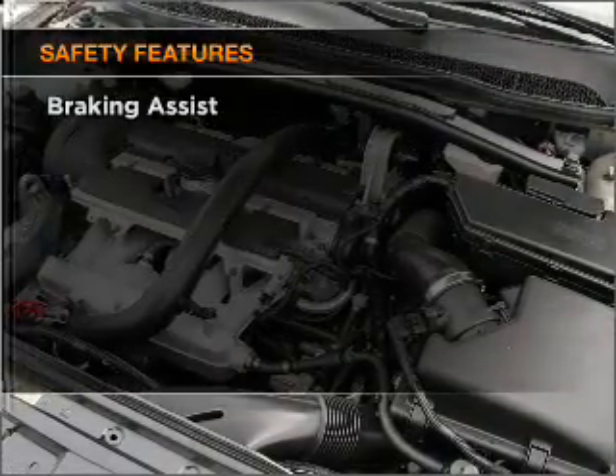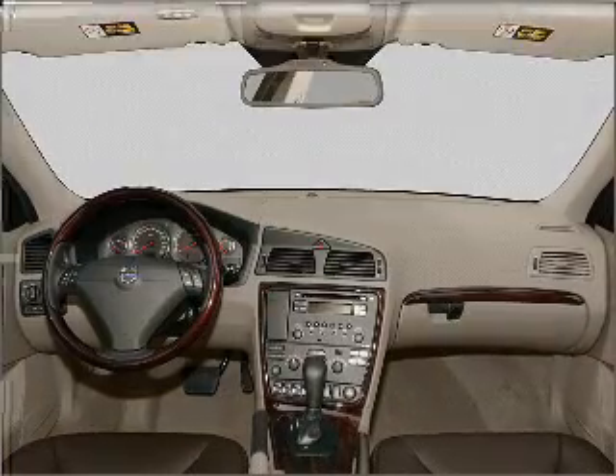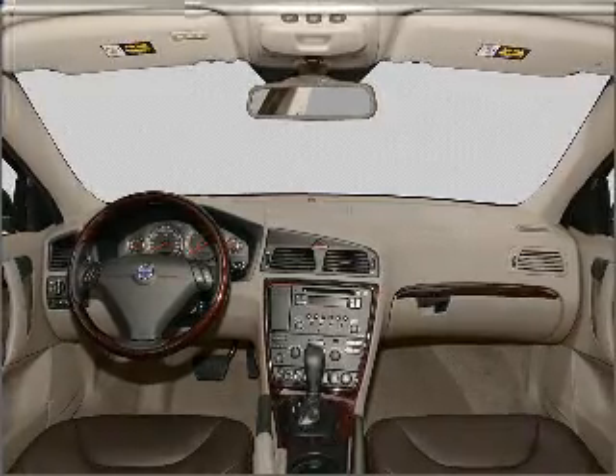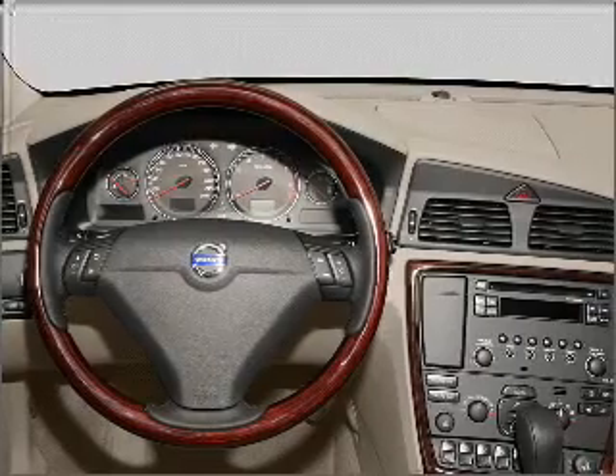If safety is a high priority, rest assured knowing that these top safety components are included. Front ventilated disc brakes. Passenger airbag. Side airbag. Curtain head airbags. Stability control. Daytime running lights.